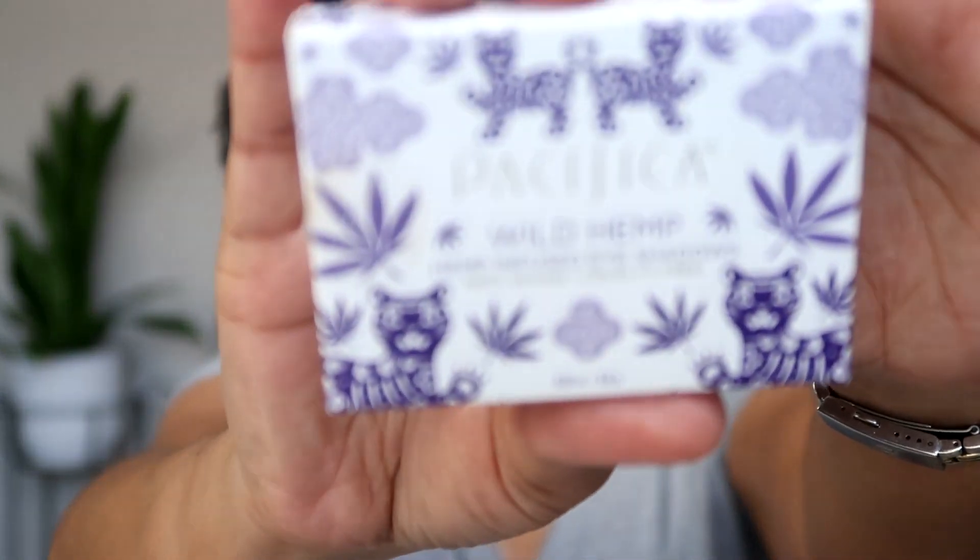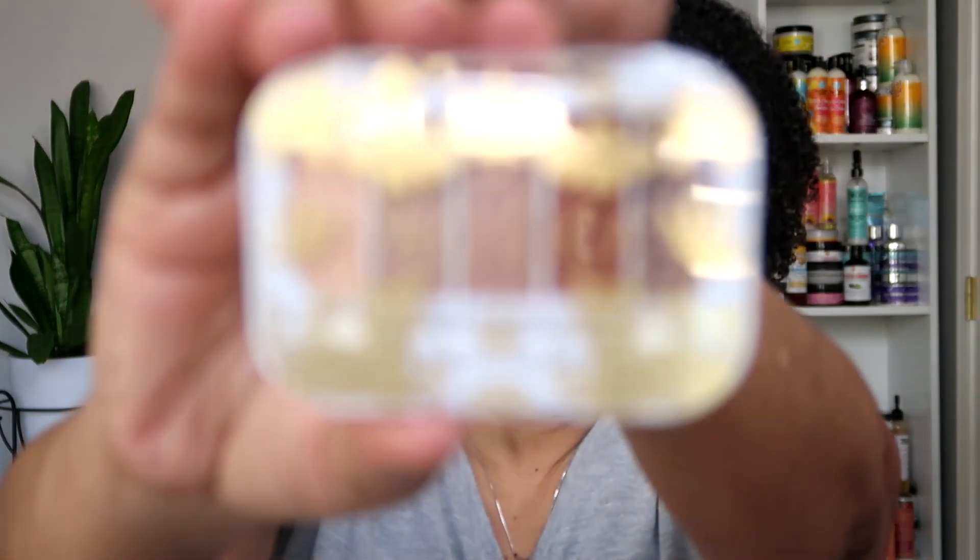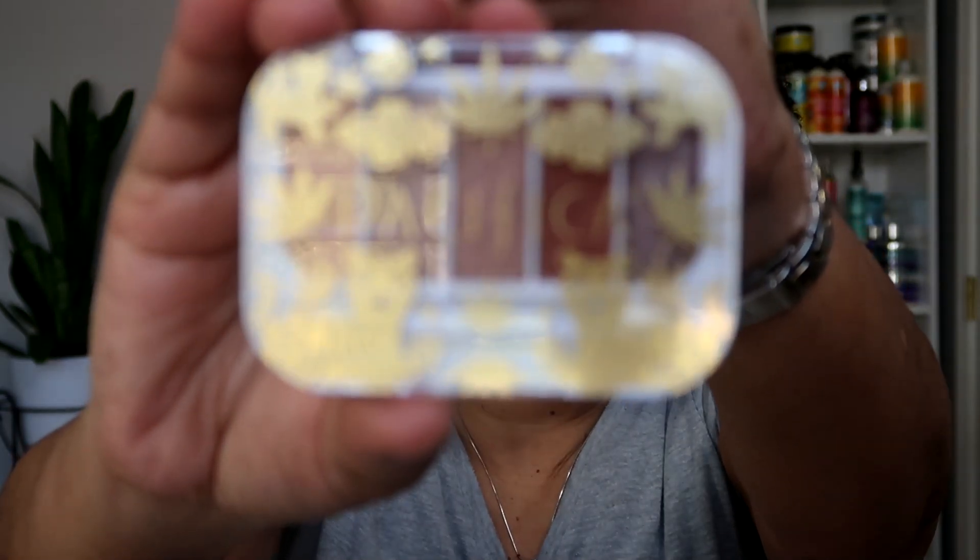The first thing I pulled out was the Pacifica Wild Hemp hemp-infused eyeshadows — they're 100% vegan and cruelty free. They come in a box like this, which is cute. It had some plastic wrap around it that I took off to make it easier to open, but I have not used the products yet. Here's what the eyeshadow packaging looks like.